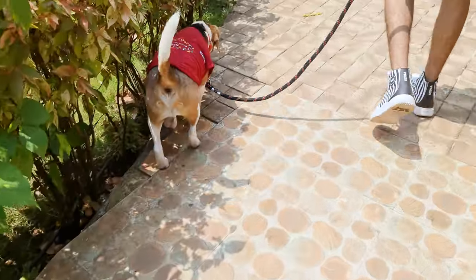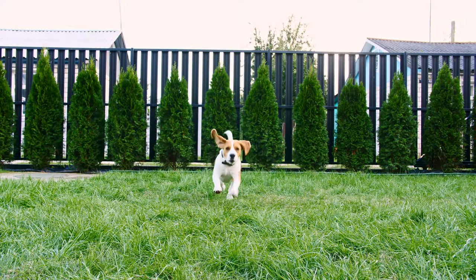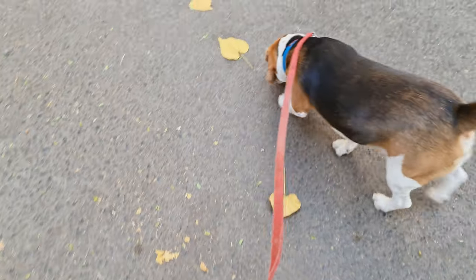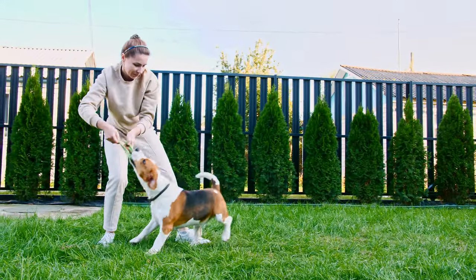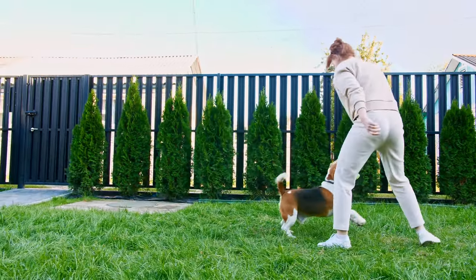Overall, beagles are quite adaptable and can thrive in various living situations, from rural homes with large yards to city apartments. However, they do need daily exercise and mental stimulation to stay happy and healthy. So a family that enjoys spending time outdoors and engaging in fun activities with their furry friend is a perfect match.